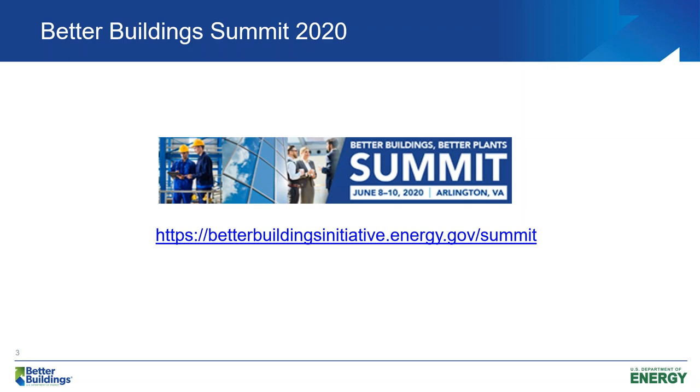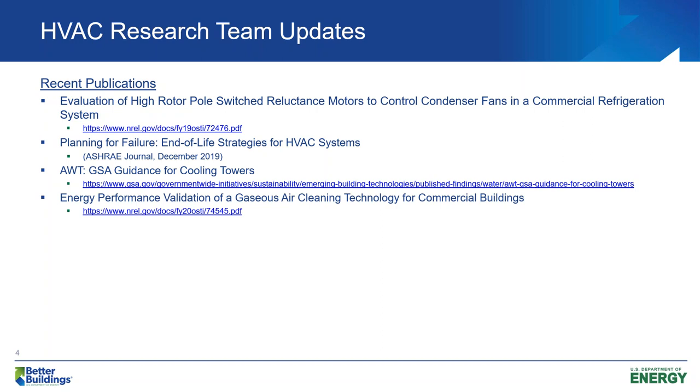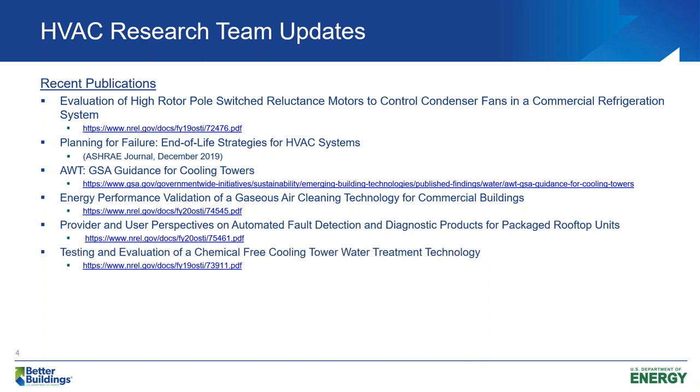Highlighting a few of the recent publications: the evaluation of the high rotor pole switch reluctance motor and control condenser fans for commercial refrigeration systems; planning for failure — end-of-life strategies for HVAC systems; the GSA guidance for cooling towers; energy performance validation of gaseous air cleaning technology for commercial buildings; provider and user perspective on automated fault detection and diagnostics products for packaged rooftop units — that's a phase one with a phase two portion coming soon — and the testing and evaluation of chemical-free cooling water treatment, which you'll hear about today.